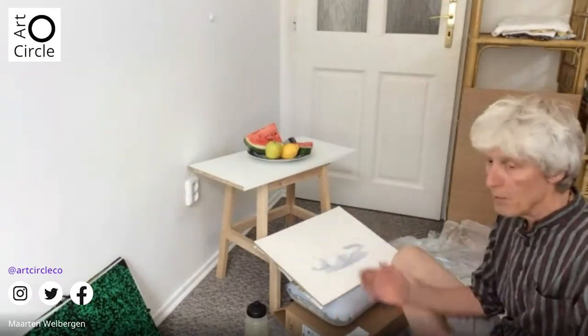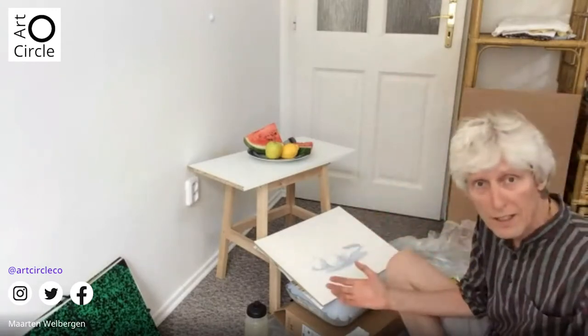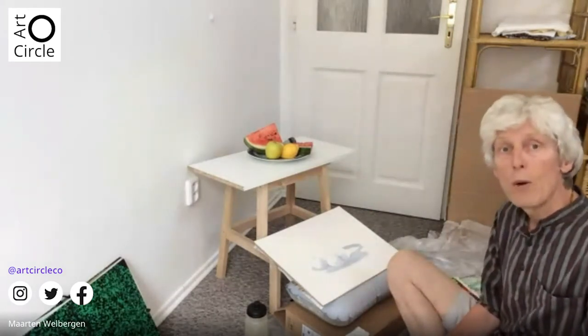In Holland I have my studio in Amsterdam, but at the moment I'm in Czech Republic, so I don't have a studio because my studio is the open nature. When I'm here in the summertime, I go out especially with watercolor to do my work. So I change my studio for natural scenes.